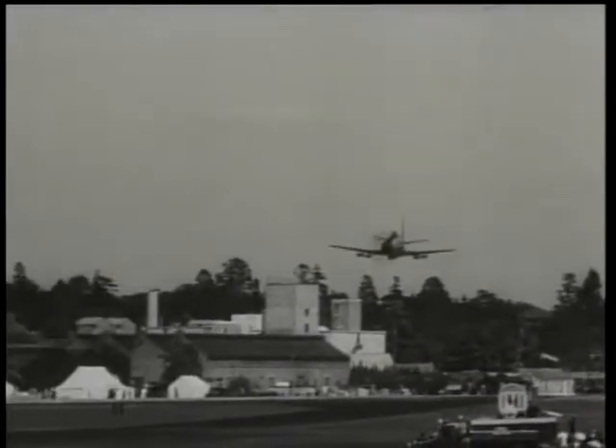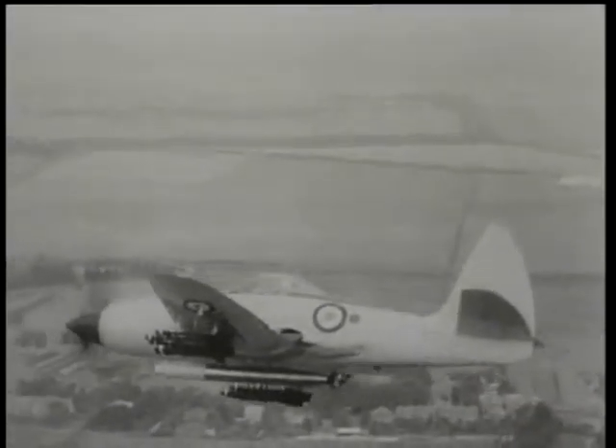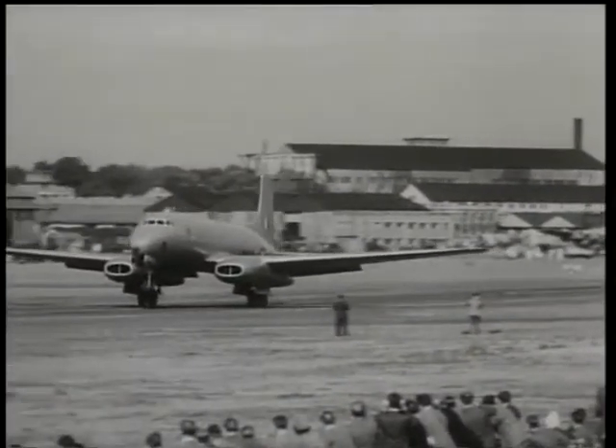The largest single-seater strike fighter in production for the Navy is the Westland Wyvern TF2. Armed with cannons in the wings and carrying a torpedo externally under the fuselage, the Wyvern is the latest example of the recent naval policy of employing single-seater aircraft.